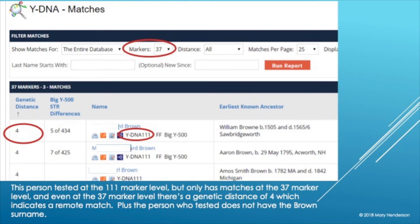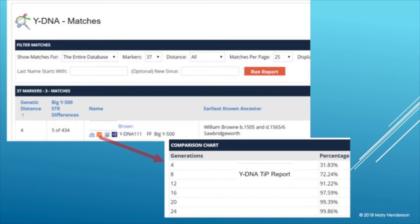Here's another person who tested at 111 markers but only has matches at 37. Brown, brown, brown — Brown is not the surname that tested. Even at 37 markers with a genetic distance of four, there is only a 32% chance you will match within four generations, 72% chance within eight. You can see how far back this goes — theoretically your matched ancestor could be back in the 1500s. So Y-DNA does go back very far.